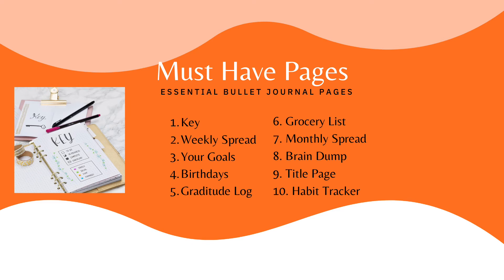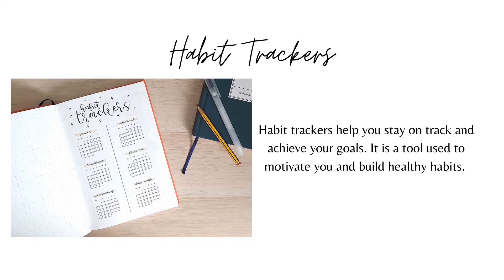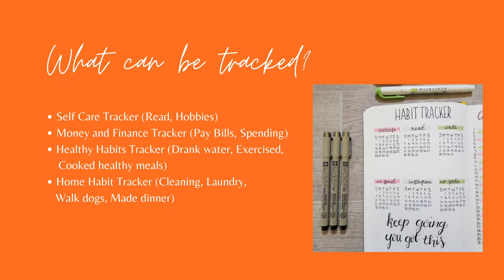Here are a few recommendations or ideas for pages in your bullet journal. Habit trackers help you stay on track and achieve your goals. It's a tool used to motivate you and build healthy habits. In addition to journaling, habit tracking is another main feature of bullet journaling. Habit trackers can help you remember habits and help you create new ones. There are many types, and they all serve as a way to assess your performance at the end of the week or the month. Habit trackers are a personal preference, but here are some recommendations.